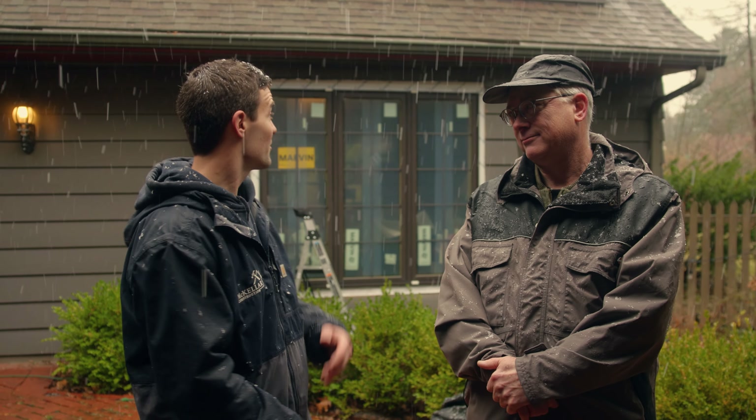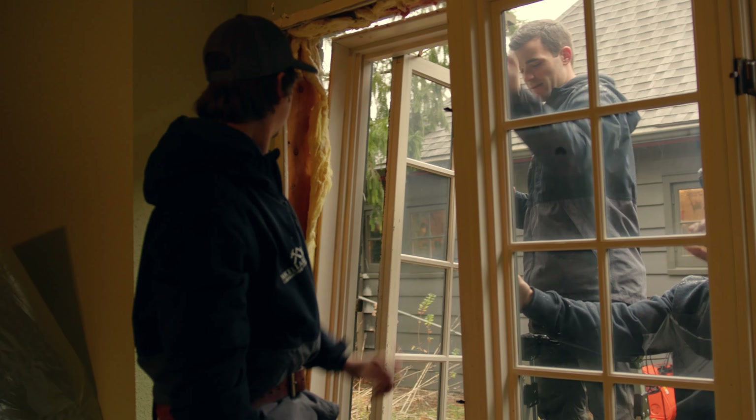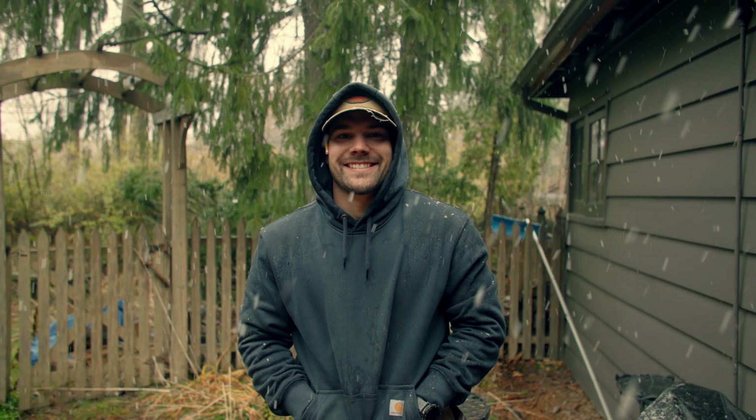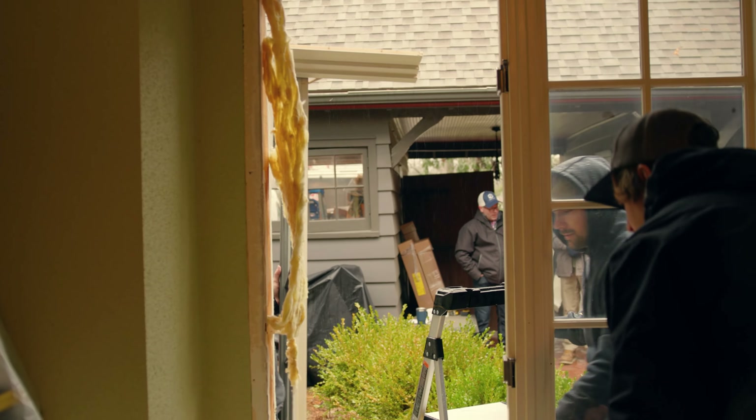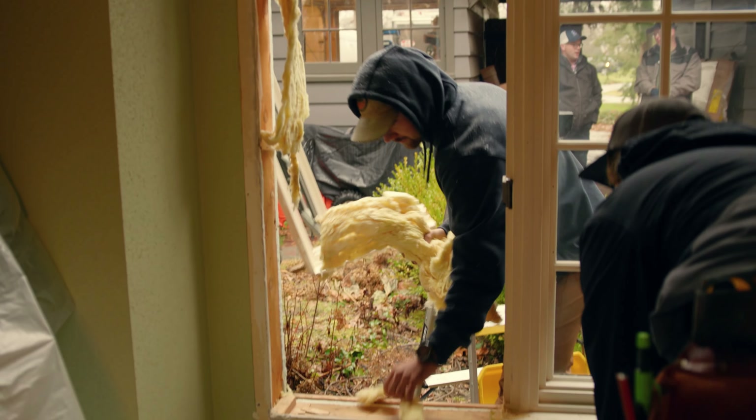Up here we have to go with the second story, so we have Hunter, Cole, and myself helping Steven out getting these windows in. I think it's turning out fantastic. What do you think? I'm very pleased. You did great work. Thanks, appreciate it.